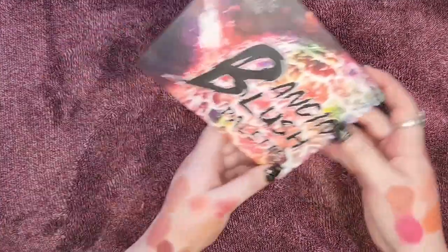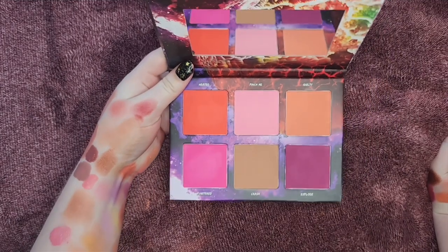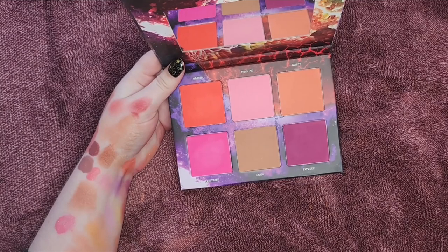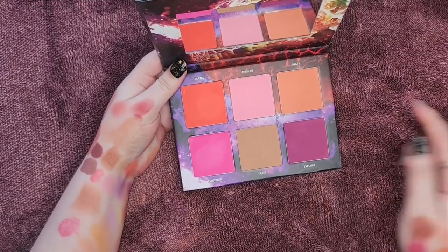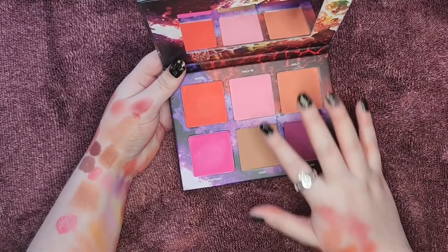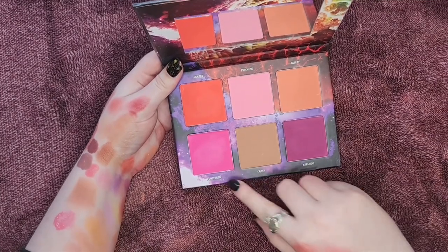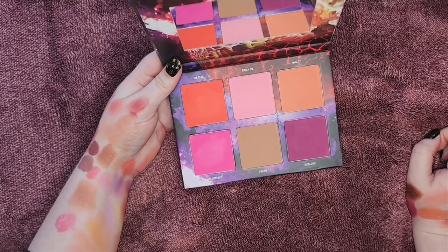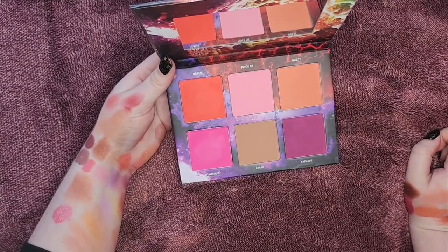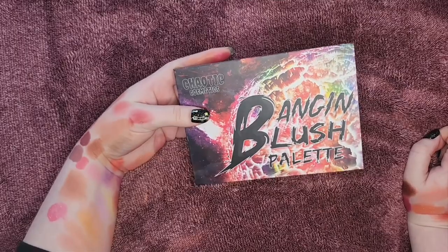Last but not least — my Chaotic Cosmetics Bang & Blush palette. I'm not going to swatch this one because there are six shades and they all look very true to pan. I highly recommend this palette — not only is it affordable but it's great quality. The colors are so fun: you get your neutrals — three shades that are really great for people who aren't super into color — and then three brights that are just so impactful. It's a buildable formula so you don't have to worry about it looking patchy. I love this palette and highly recommend it. Chaotic Cosmetics is a great brand.